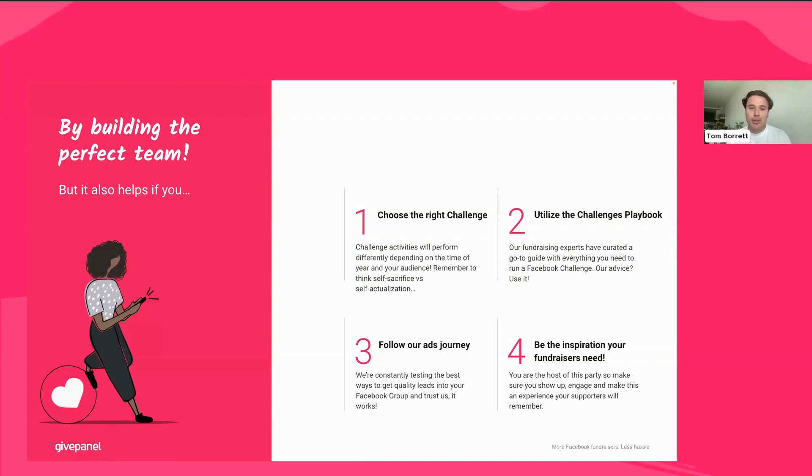Step three: follow our ads journey. We have a specific recruitment journey that's paramount to the success of Facebook challenges — again stored in the Facebook Challenges Playbook. Make sure you share it with the relevant people internally, or if you're the person running these Facebook challenge ads, ensure you familiarize yourself with them so you can run these correctly. And finally, be the inspiration your fundraisers need. It's not okay to just set up a Facebook challenge, put it out there, and expect it to work.